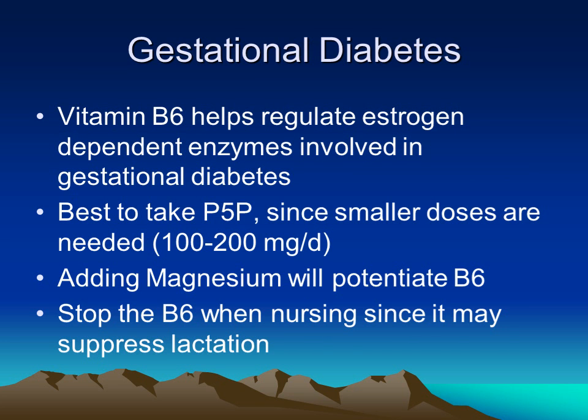In pregnancy-related diabetes, vitamin B6 seems to help regulate the estrogen-dependent enzymes that are involved in aggravating diabetes during pregnancy. At the clinic, it has been found that it's better to take pyridoxal 5-phosphate, which you can take in smaller doses, rather than the higher-dose vitamin B6.